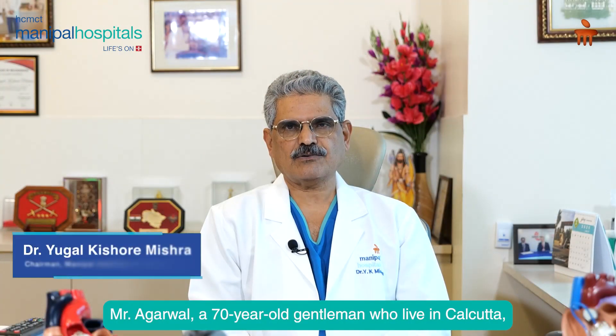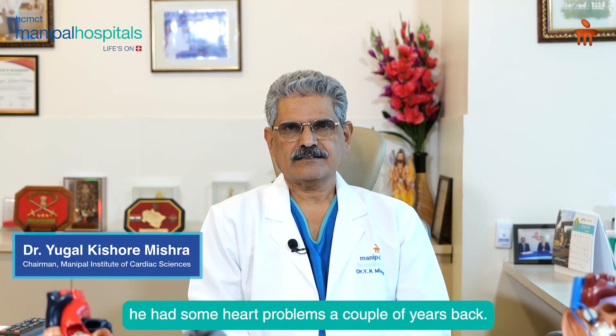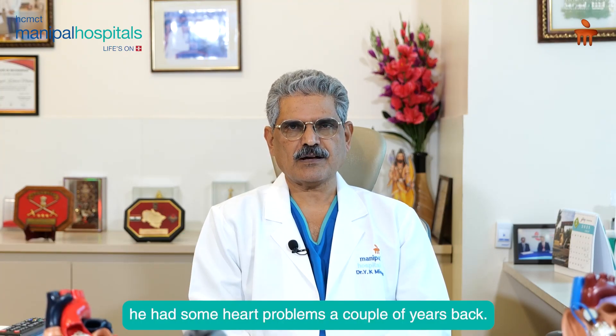Mr. Agarwal, a 70-year-old gentleman who lives in Calcutta. He had some heart problems a couple of years back.